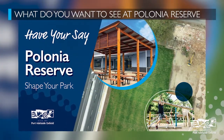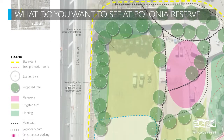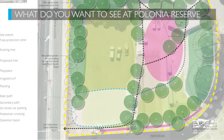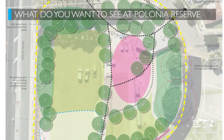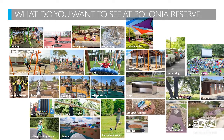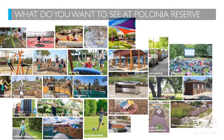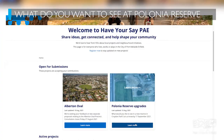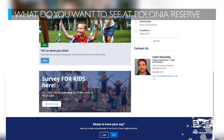Following its partial closure for the South Road upgrade, Polonia Reserve has reopened and a portion of this land will be redeveloped into open space for community use. The Polonia Reserve upgrade will include an open kickabout lawn, play space and stormwater detention area. We'd love to hear from you about what play elements and reserve facilities you would like to see included in the upgrade. Visit haveyoursay.cityofpae.sa.gov.au, or join us at the park this Saturday, 28th August, 2pm–4pm to have a chat to the project team.